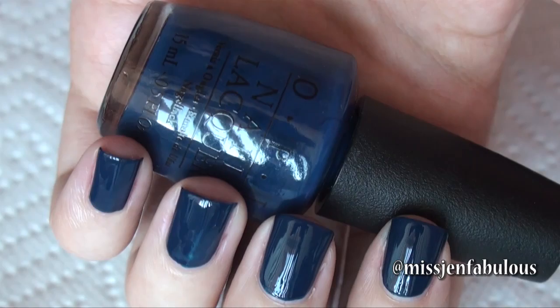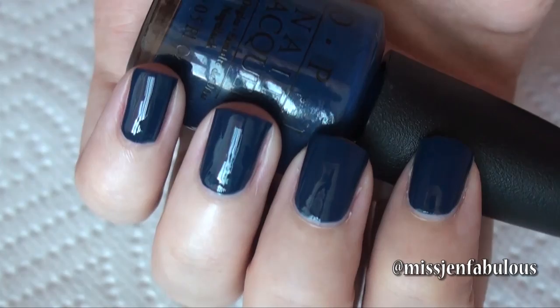Polish number four is by OPI and it's called I Saw, We Saw, You Saw, Warsaw. It's just a nice navy blue, kind of like a royal blue but cream. I love cream nail polishes in the fall time — I kind of go more towards a shimmery polish going into late November and December. I love a nice, dark, rich blue like this for fall time. It's very pretty on your nails and it stands out against any skin tone. The formula is amazing — it took two coats. Highly recommend this color.